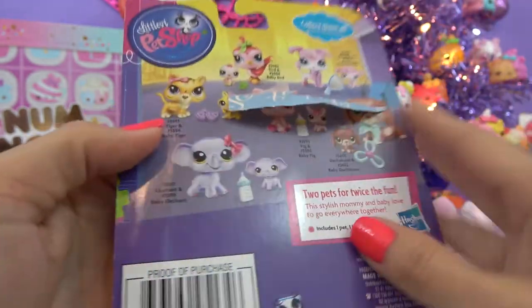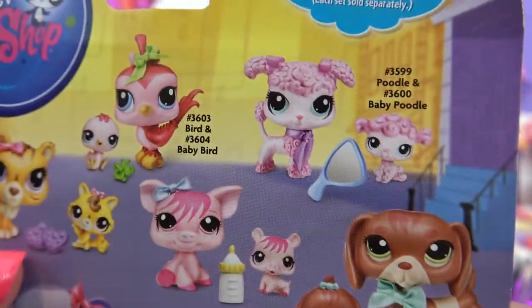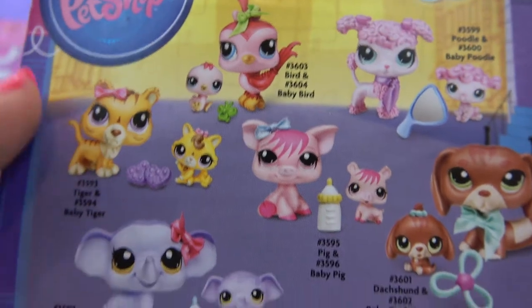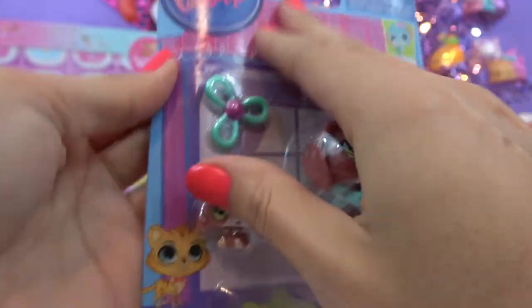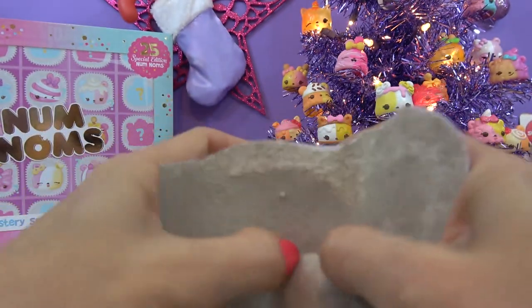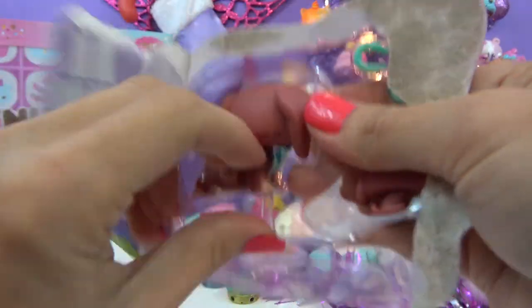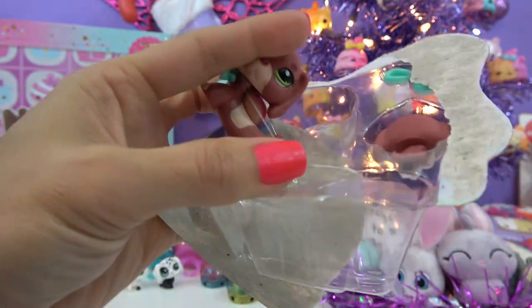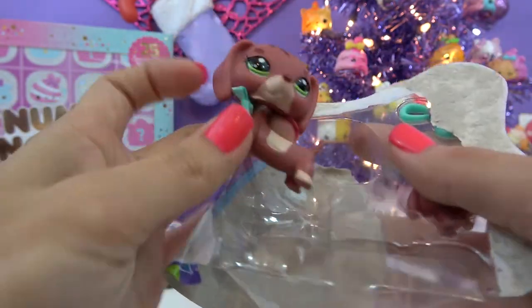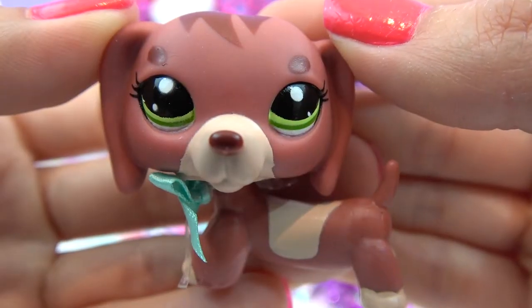Let's see what there is on the back. There's Dachshund and baby Dachshund. There's birds and poodles and tigers and pigs and an elephant. All right, let's get them open. Mommy first. Rubber band — let's use the scissors and cut this. There we go. So here's the mommy.